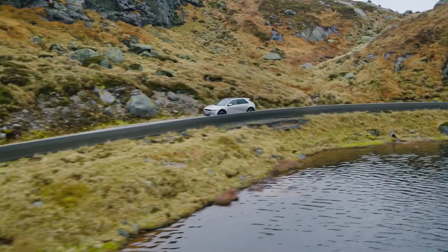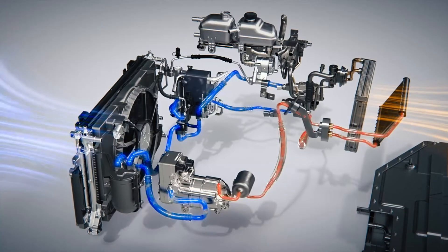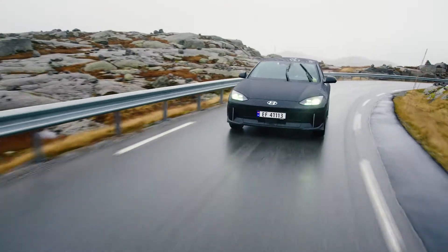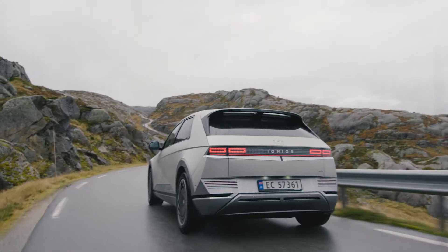These cars have got some cool cold weather tech. The heat pump absorbs heat from the outside as well as excess waste heat from the electrical components, and it then uses that to heat the cabin. It increases energy efficiency as well as minimizing energy consumption for heating.